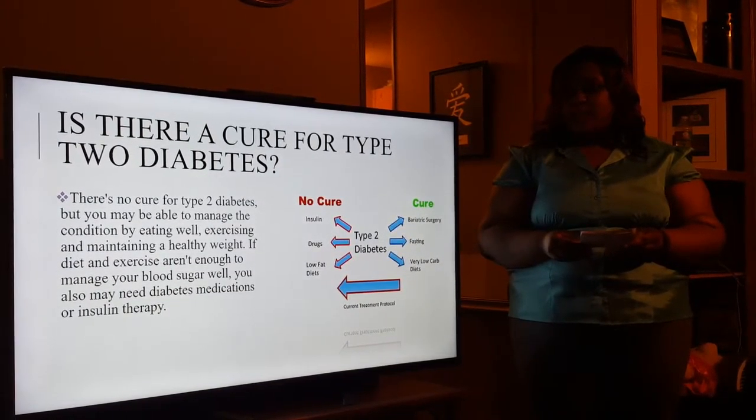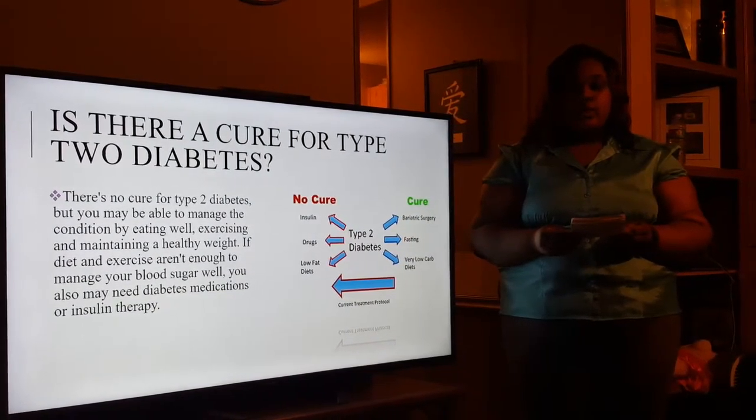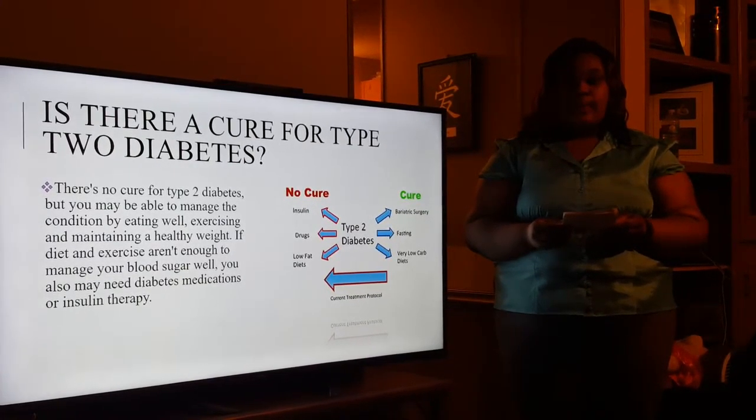Is there a cure for type 2 diabetes? There is no cure for type 2 diabetes. However, it can be managed.